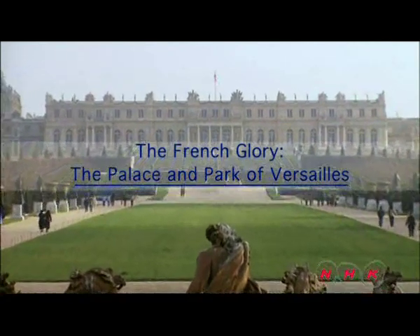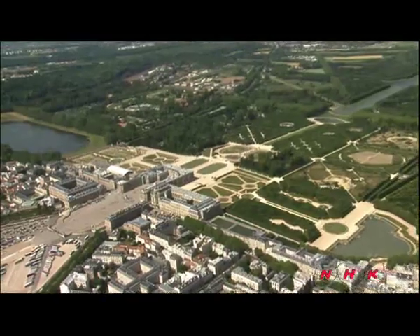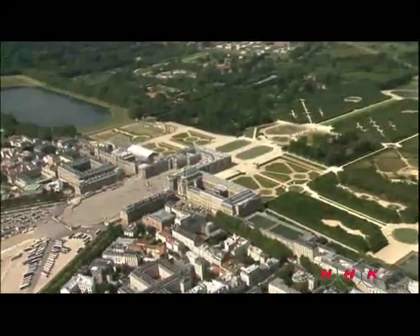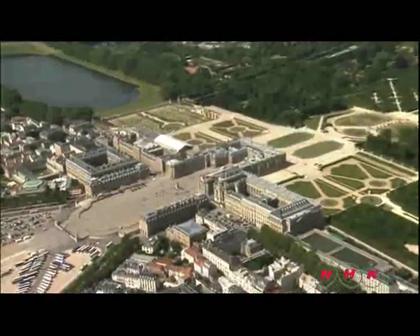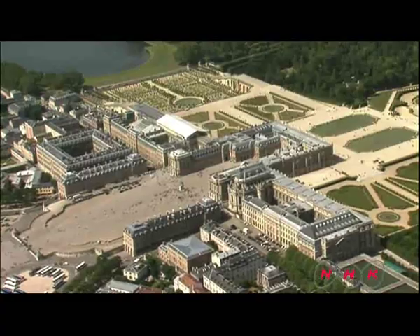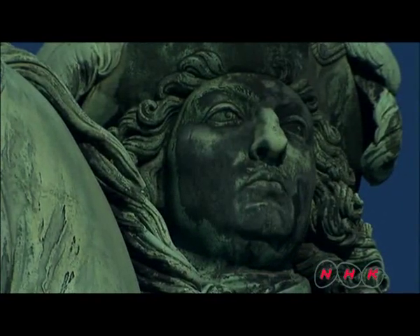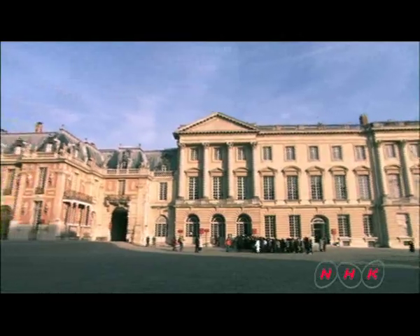The French glory: the palace and park of Versailles. Louis XIV built the palace at Versailles, 20 kilometers outside Paris, on what was a dense stretch of forest. 300 years on, the monument is preserved as a world heritage site and is one of the glories of France.